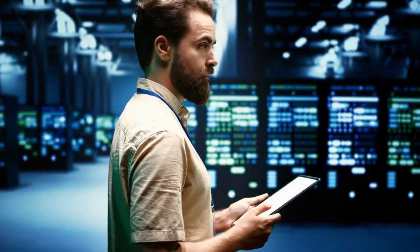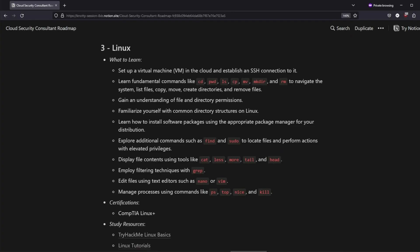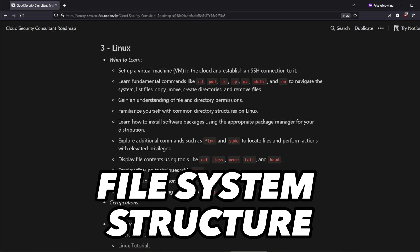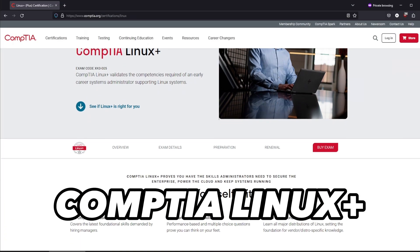After networking, it's time to move and build your skills in the Linux operating system. As you aim to become a cloud consultant, you should gain some hands-on experience in the cloud. This is a great opportunity to spin up virtual machines in the cloud and learn the basics of Linux. Don't rush through this step — spend significant time developing this fundamental skill. Take notes and document your progress. Cloud environments heavily rely on Linux-based systems. Understand the command line interface, file system structure, user permissions, and basic system administration tasks. If you want the certification route, CompTIA Linux+ is your best choice.